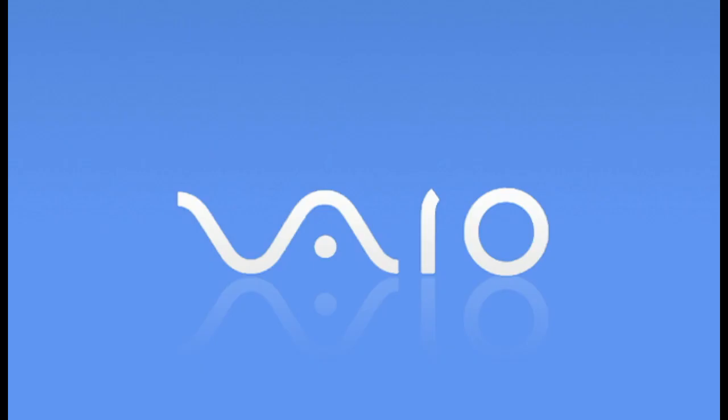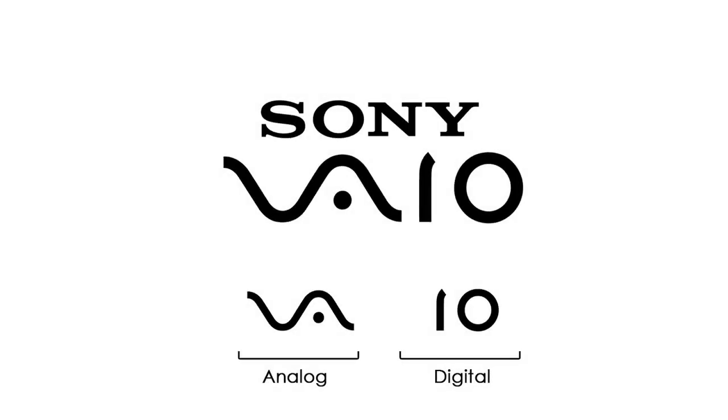Number 14 is Sony VAIO. In the VAIO logo, the first two letters represent a wave, which symbolizes an analog signal, while the last two letters — one and zero — represent a digital signal. The logo combines both analog and digital concepts.